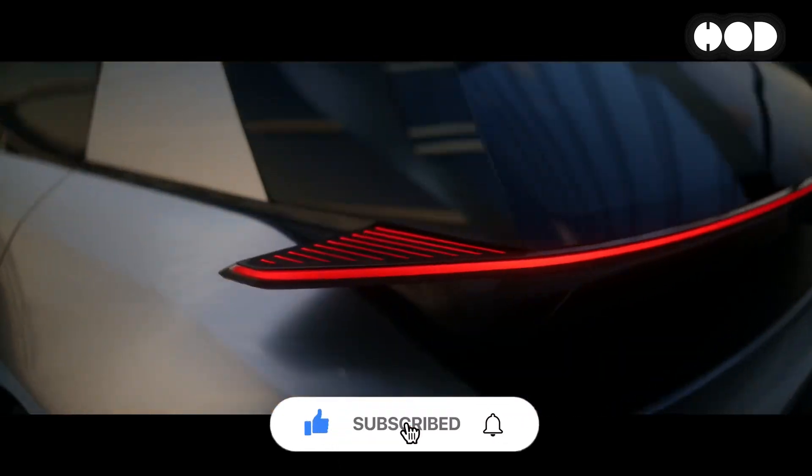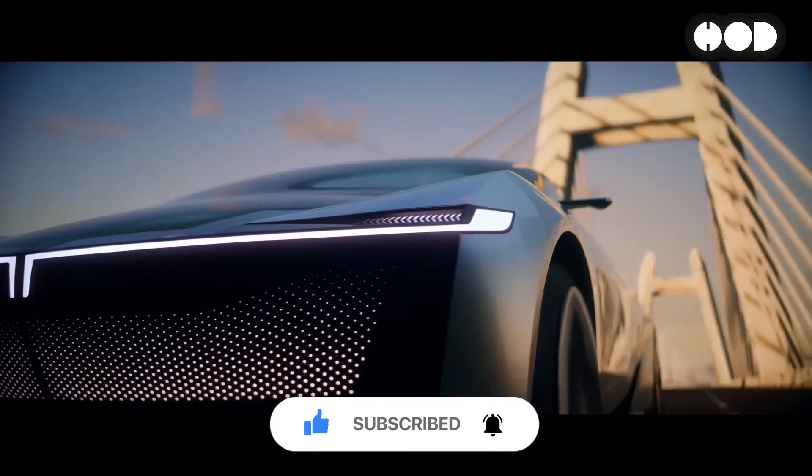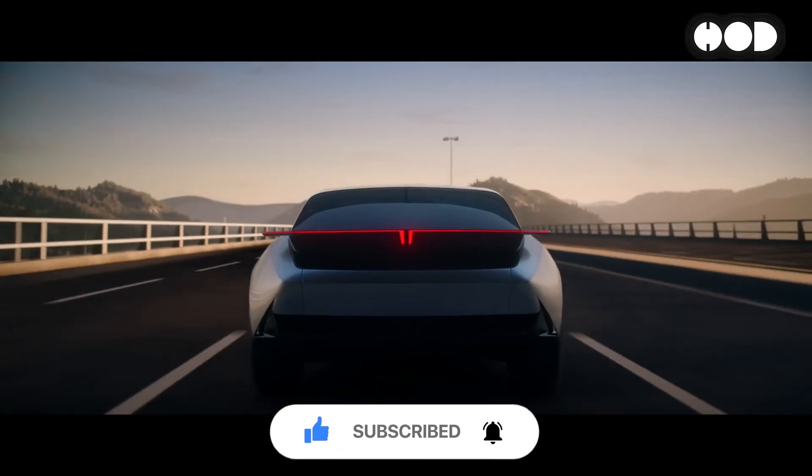If you found this video informative, don't forget to like, subscribe, and hit that notification bell so you don't miss out on our next episodes. Thanks for watching, and we'll see you in the next one.